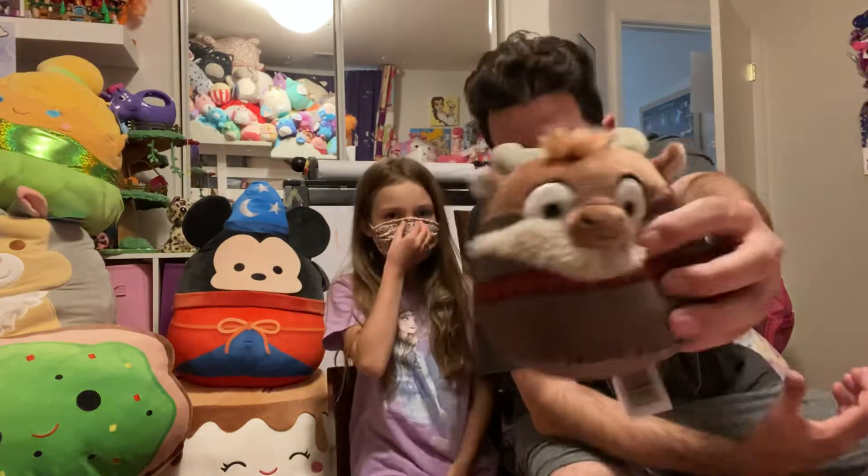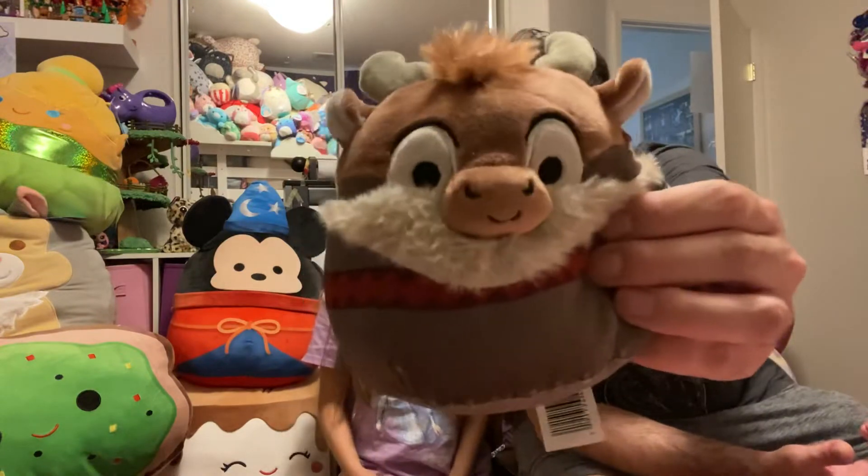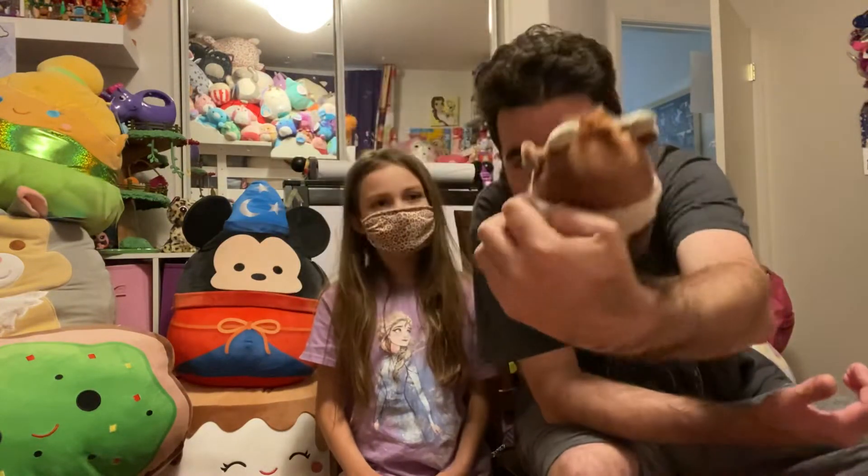I just put this in a Hallmark bag for fun — we got this from Walgreens. It's from Frozen. I like this one. Yeah, he's super cute.